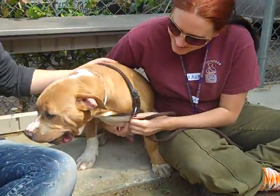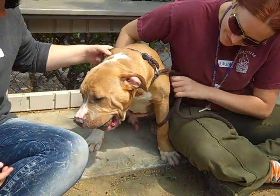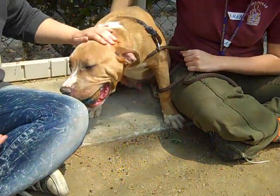This big bundle of joy is Bieber. Bieber is a male brown and white pit bull mix. We think he's about six months old. His impound number is A46-88088.